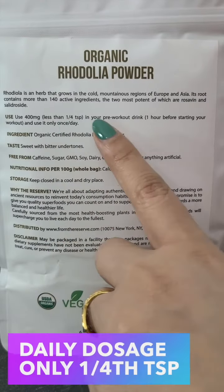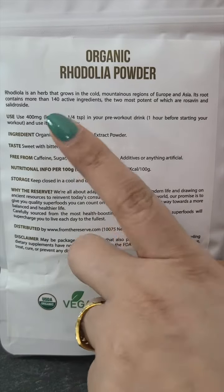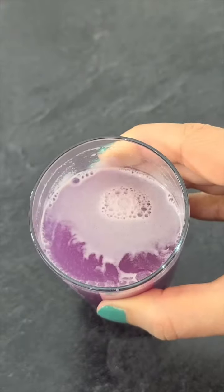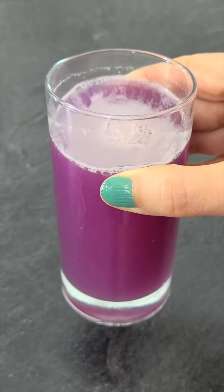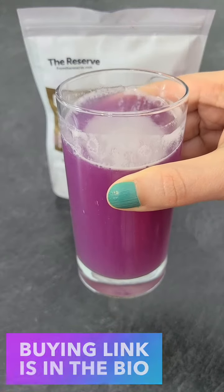Daily dosage is just one-fourth teaspoon and it's best to take with a cup of hot water, shake, or a smoothie. I'm sure you wouldn't have heard of it as it's hardly talked about. I would recommend buying organic and the buying link is in the bio.